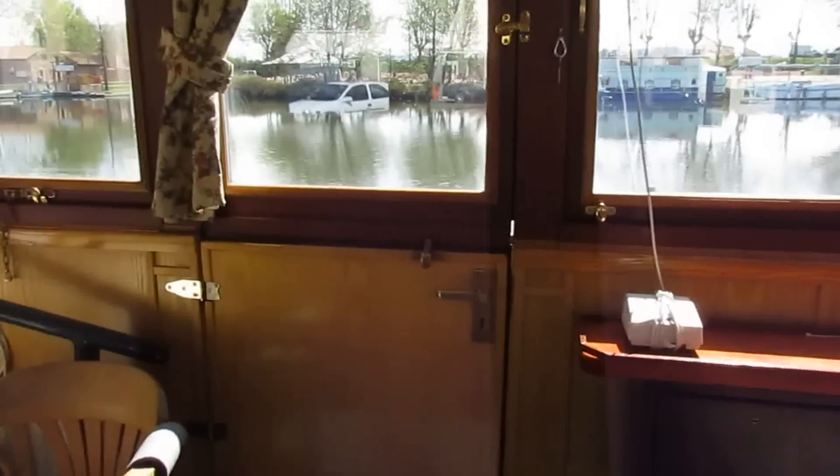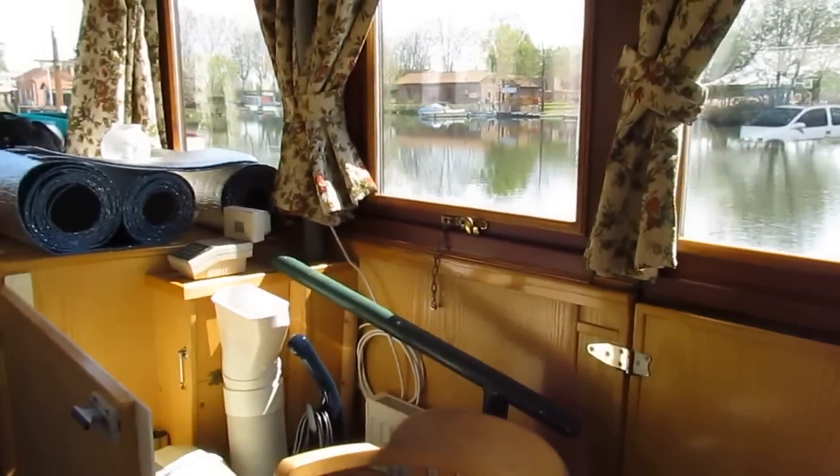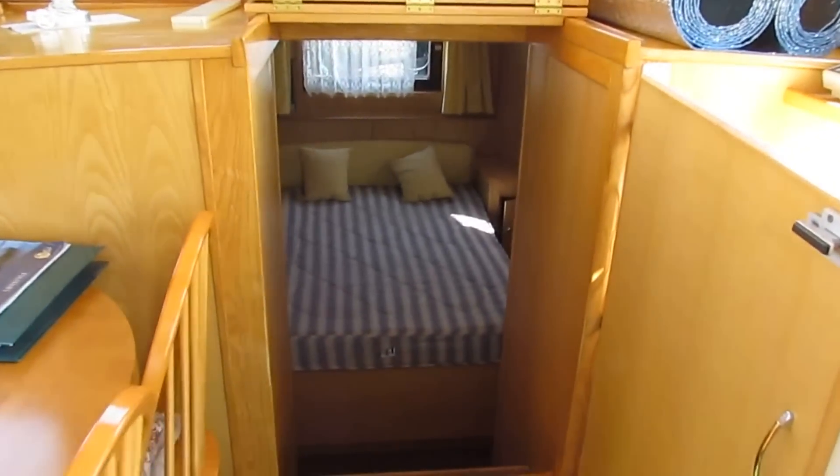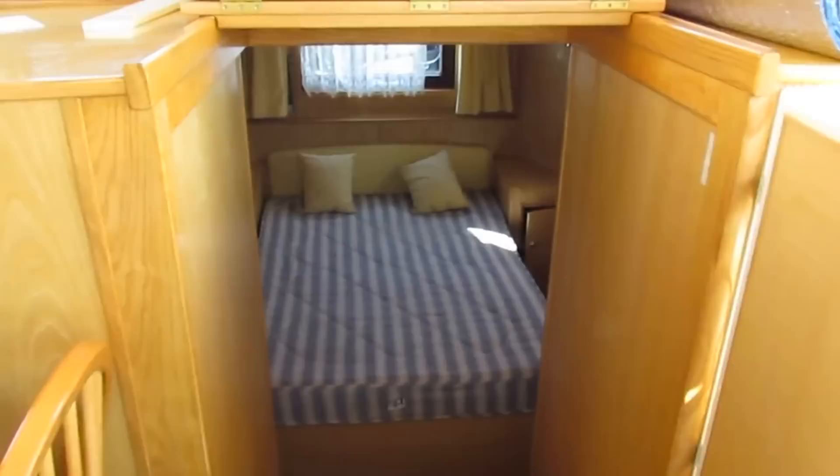On board a Dutch barge replica built in aluminium by Sea Otter Boats in 2004, and just getting better and better ever since.